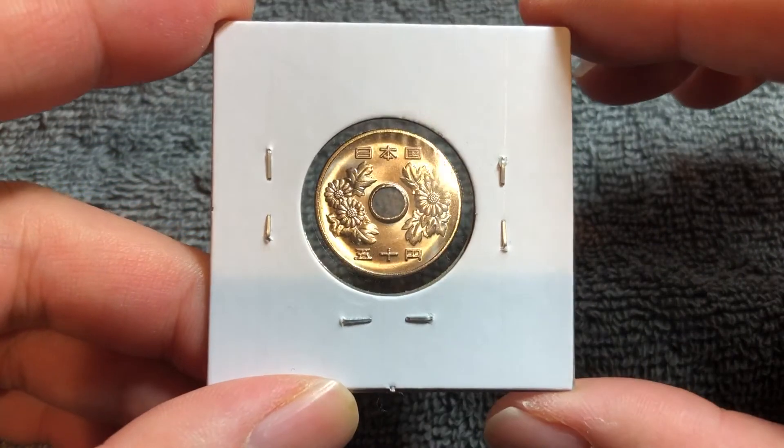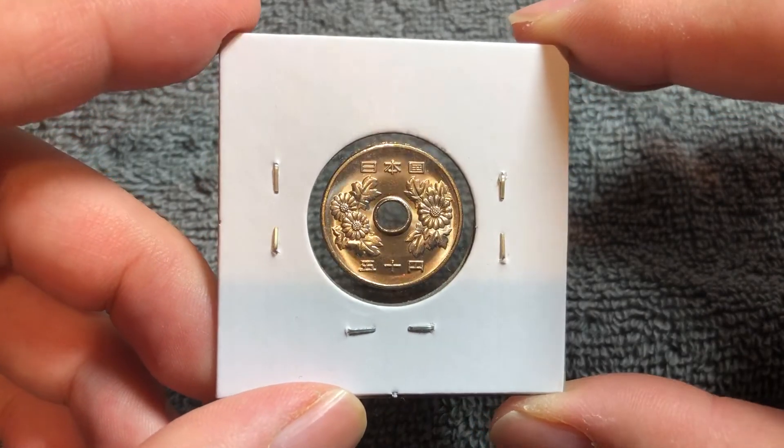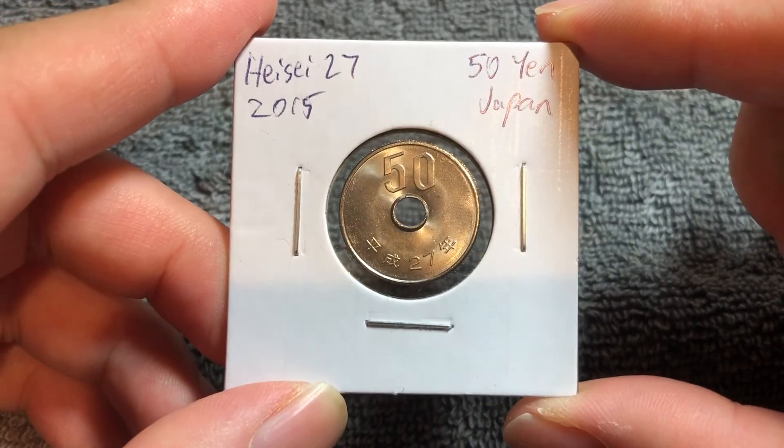It's hard to tell exactly what kind of value it's going to have beyond face value because this coin is still relatively new. But it's a relatively inexpensive way to get into world coin collecting should you happen to find one, at least for now.